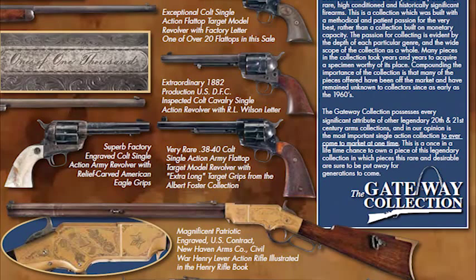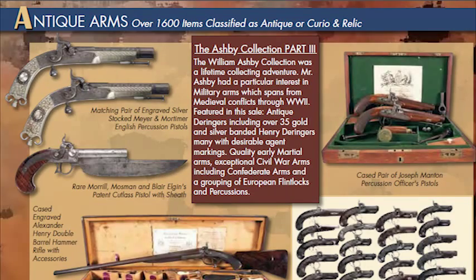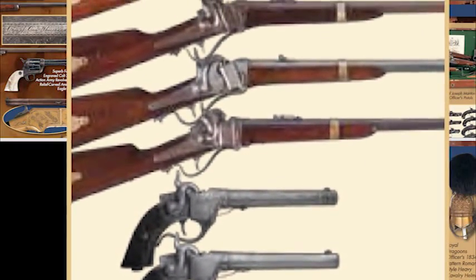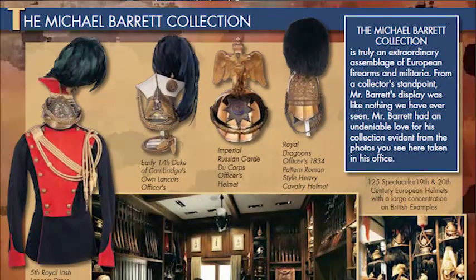The first is the Gateway Collection of rare Colt Single Actions, Percussions, Winchesters, Smith & Wessons, and other early 18th and 19th century arms. The second is the William Ashby Collection, comprised of Derringers and early Marshall Pistols. The third is the William Dock Janek Collection of high condition, rare Civil War arms. And the Michael Barrett Collection of 18th, 19th, and 20th century military headgear.